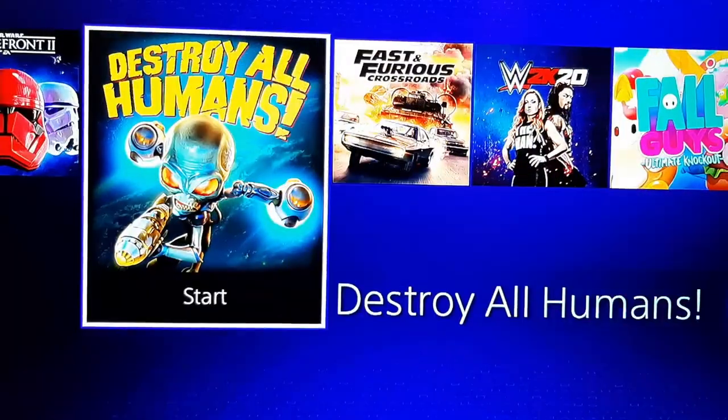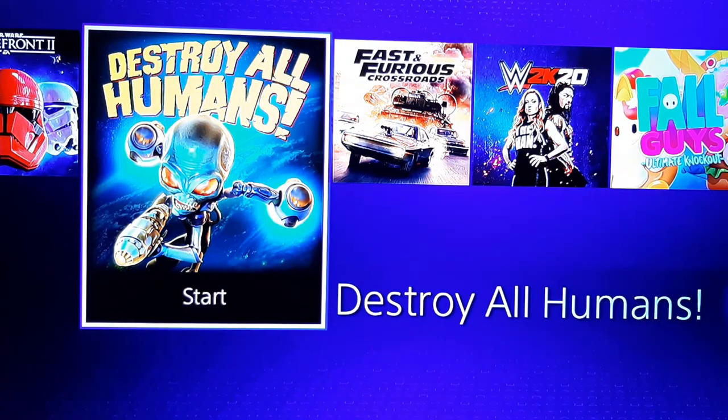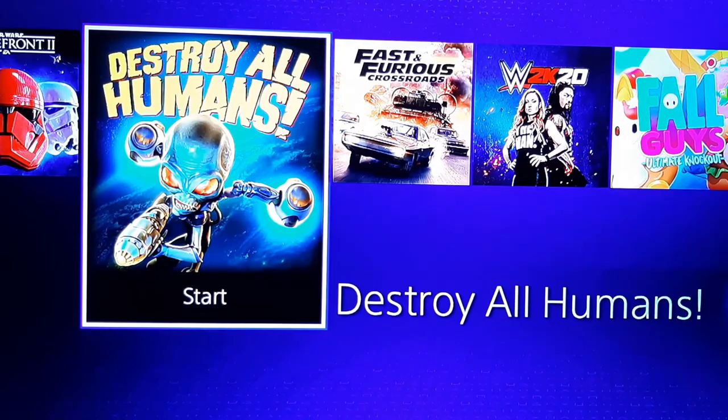The last game I got digitally was Destroy All Humans — the new one that came out earlier this year, basically a remaster of the 2005 game. Back on the PlayStation 2, I never got a chance to play it. I looked up the trailer and the trophies, and it looks like it's going to be a lot of fun. It definitely looks like a game I'll be able to platinum, so I'm really excited. It was on sale for $37, so I'm assuming that was about 50% off since it's a newer game.